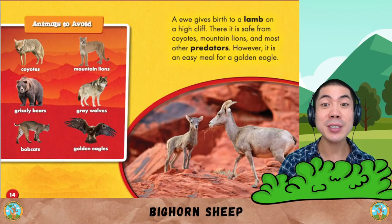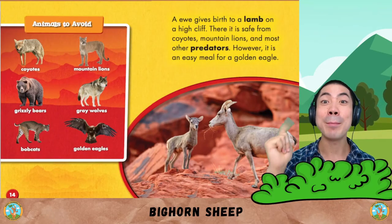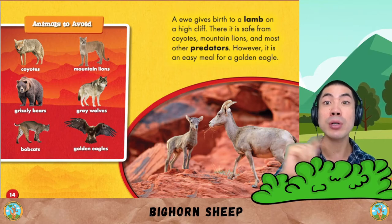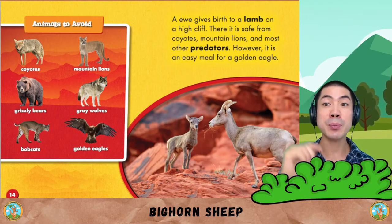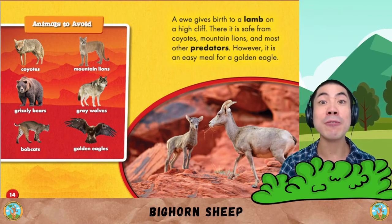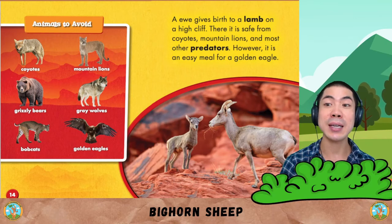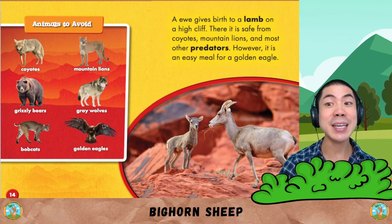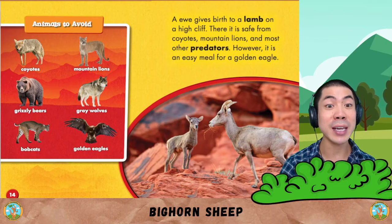Animals to avoid include coyotes, mountain lions, grizzly bears, grey wolves, bobcats, and golden eagles. A ewe gives birth to a lamb on a high cliff. There it is safe from coyotes, mountain lions, and most other predators. However, it is an easy meal for a golden eagle.